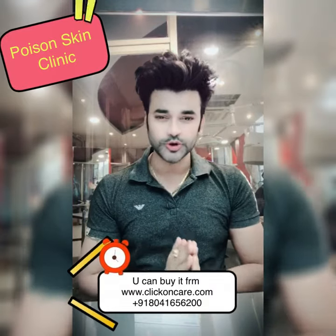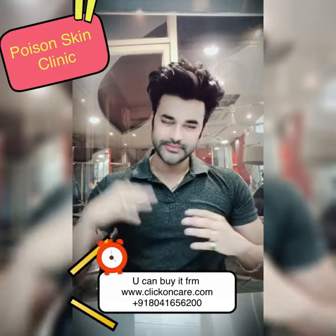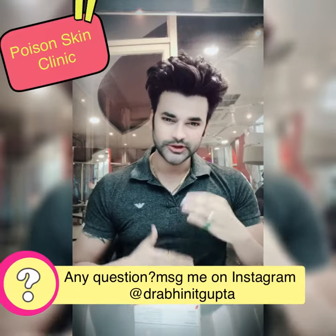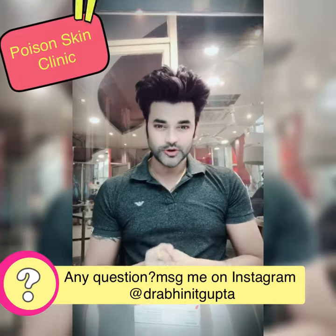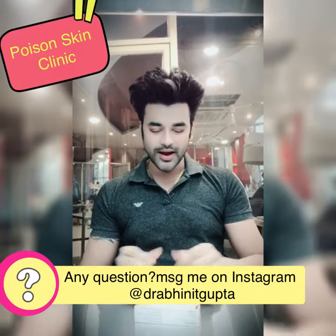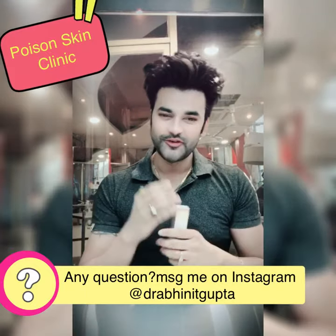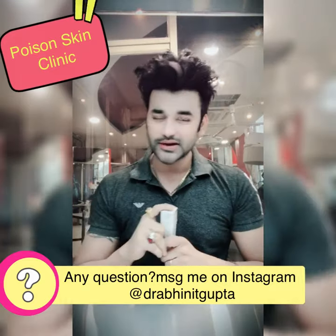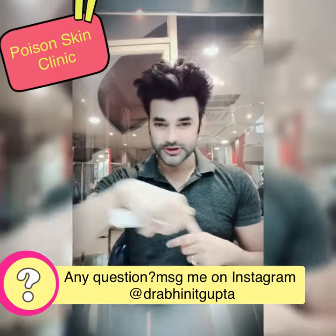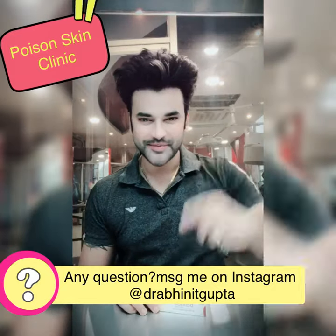If you have any doubt, please message me on Instagram. My ID is Dr. Abineet Gupta. Use Bellisa for melasma, hyperpigmentation, or pimples, and tell me in the comments how you feel about this product. See you on Instagram — bye!